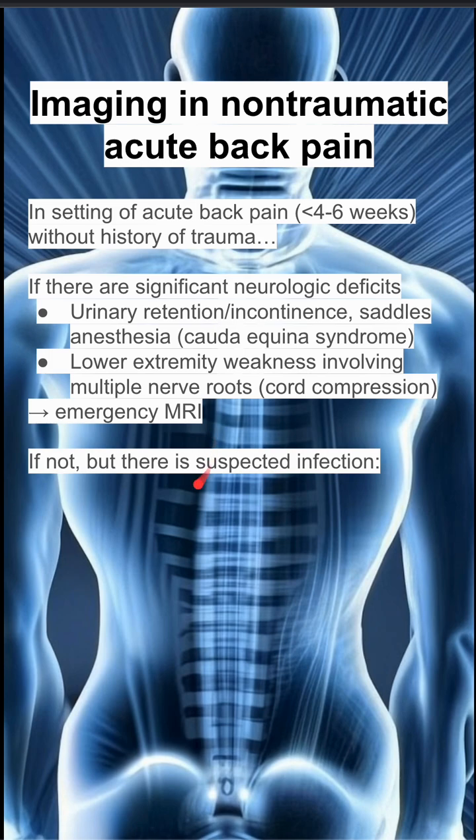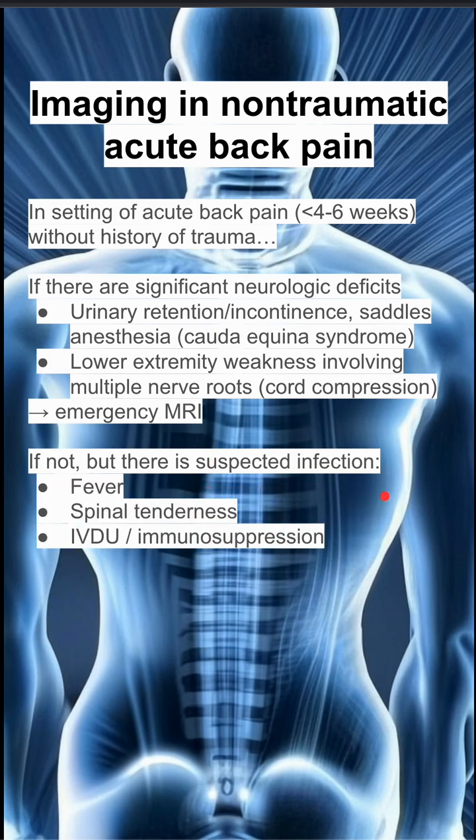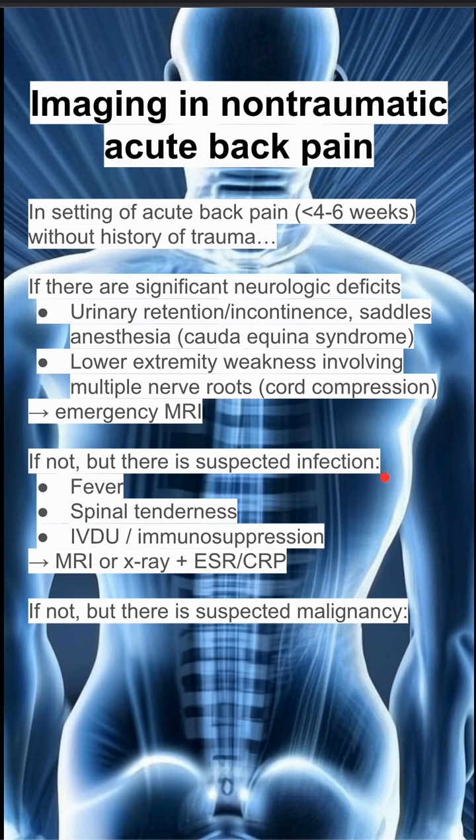If you don't have neurologic deficits but you suspect infection — meaning the patient has fever, spinal tenderness, is an IV drug user, or is immunosuppressed — you want to do an MRI or an X-ray with ESR/CRP blood tests, because you suspect infection and want to be able to see that.